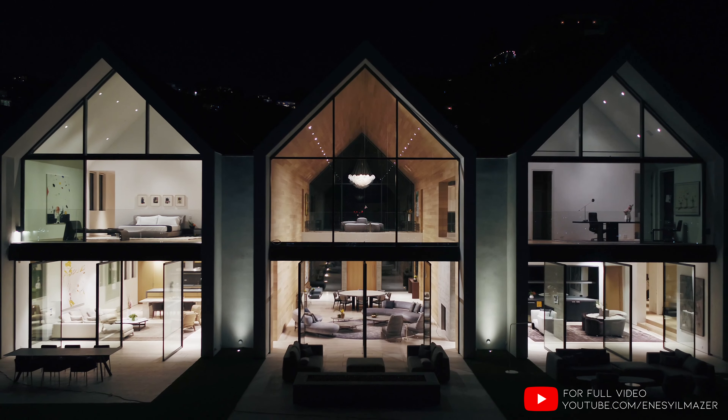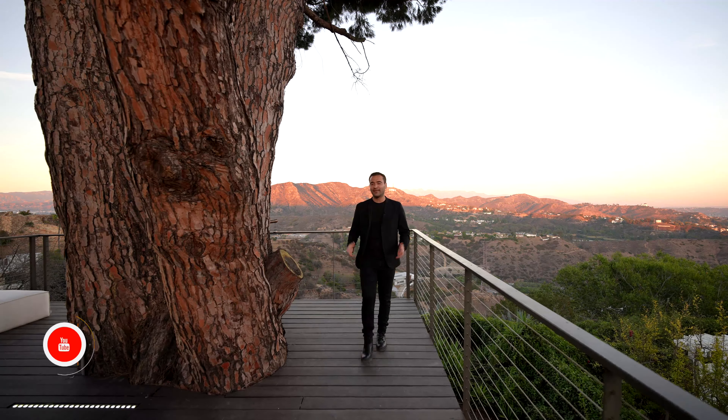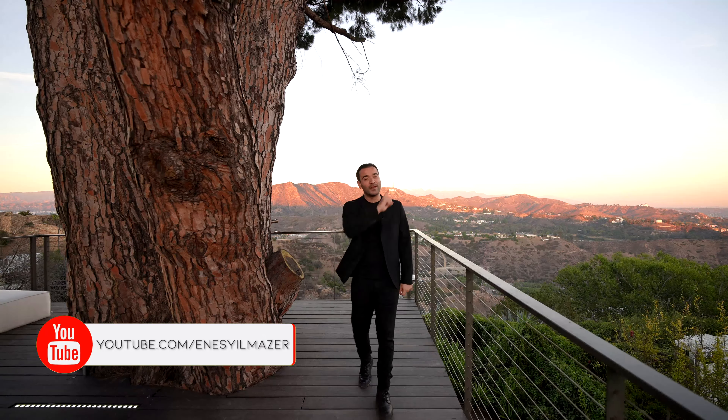We are up on a knoll, looking towards the entire city, all the way from the ocean to downtown LA. We are elevated enough to get plenty of privacy, but yet only three minutes away from the Sunset Strip. You're in the heart of the city, minutes away from Beverly Hills. Overall, this land, the setting, this property is very special.